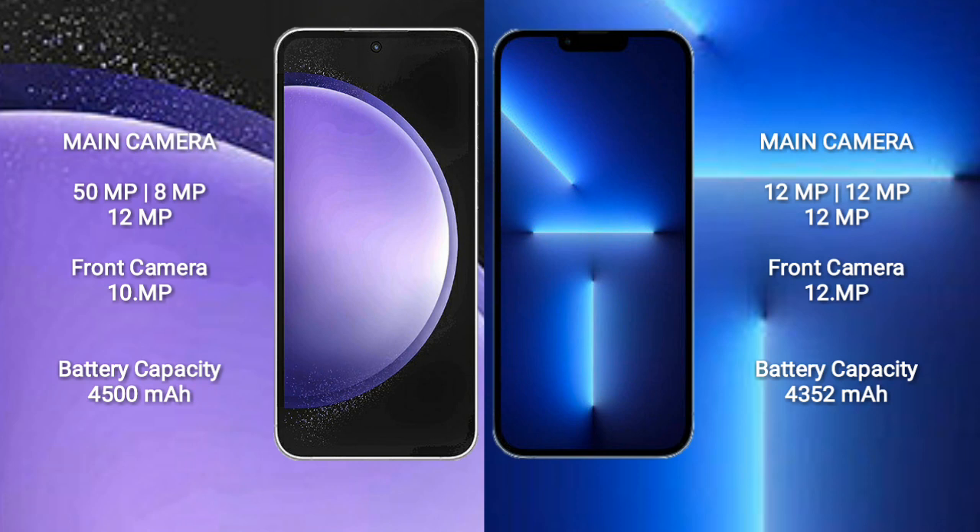Samsung Galaxy S23 FE has a rear triple camera setup: 50MP plus 8MP plus 12MP, and a front camera of 10MP. iPhone 13 Pro Max has a rear triple camera setup: 12MP plus 12MP plus 12MP, and a front camera of 12MP.